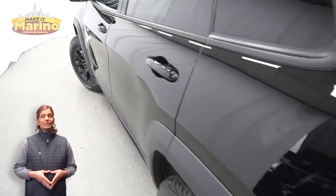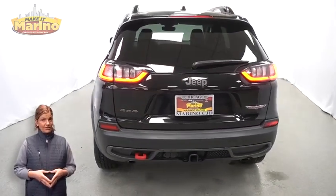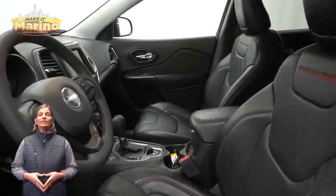Features include front fog lamps, 17-inch aluminum wheels, blind spot and cross path detection, rear window wiper washer, tow package, heated and ventilated front seats, and a heated steering wheel.